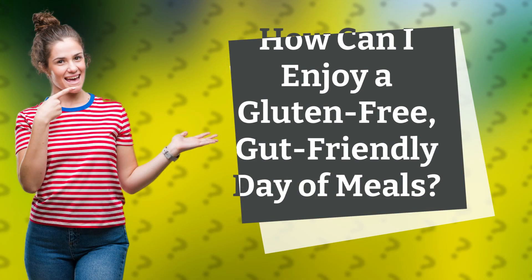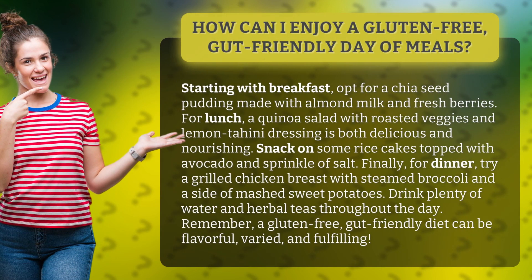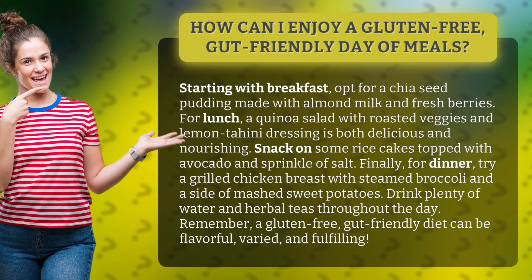How can I enjoy a gluten-free, gut-friendly day of meals? Starting with breakfast, opt for a chia seed pudding made with almond milk and fresh berries.